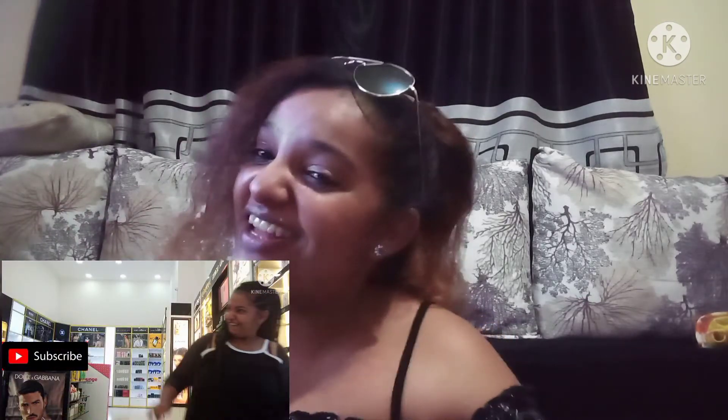Hey guys, welcome back to my channel, it's your girl Delivery Well. Today I will be reviewing the Techno Camon 15 Air. My humble apologies — I unboxed it and I didn't do it on camera.